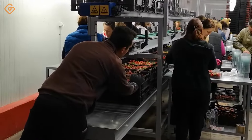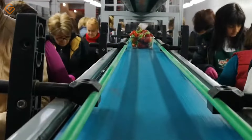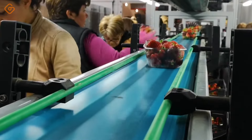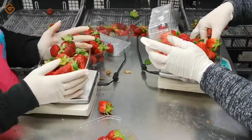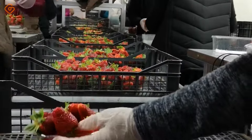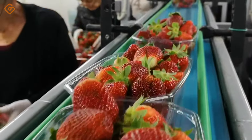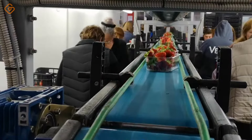Seeing juicy red strawberries, people not only remember their charming beauty, but also feel the fresh, sweet taste they bring. The bright red strawberries on the line are a symbol of the freshness and abundance of summer. Strawberries are not only a common fruit, but also a symbol of health — filled with important nutrients that help strengthen the immune system and protect heart health. Succulent red strawberries on the production line are not only a source of vitamins and antioxidants, but also the highlight of perfection and careful care.